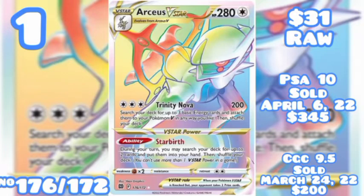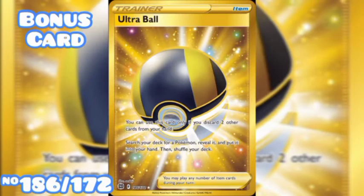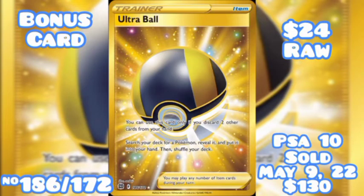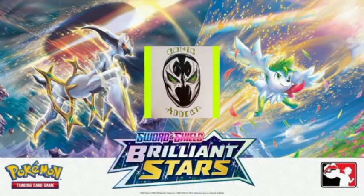Here is the bonus card — it might not be anything crazy, but it is the Ultra Ball Secret Rare, number 186 out of 172, going for $24 raw. The highest PSA sell for a 10 Gem Mint last sold on May 9th of 2022 for $130. No CGC sell data was found for this card. That is my top 10 Brilliant Stars Pokemon cards.